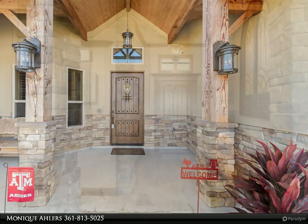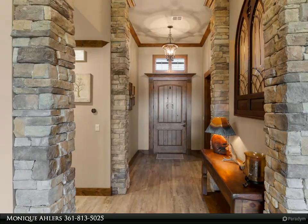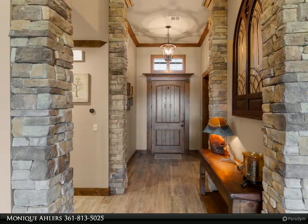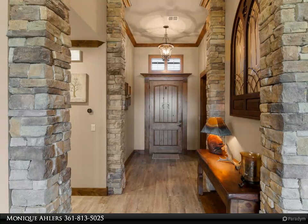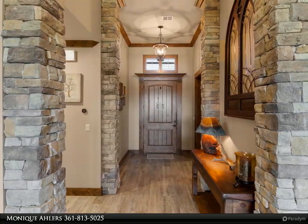An open kitchen with leathered granite counters, island with breakfast bar, double convection ovens, 64-inch built-in fridge/freezer, microwave drawer, solid wood custom cabinets, beverage cooler, and a huge walk-in pantry.